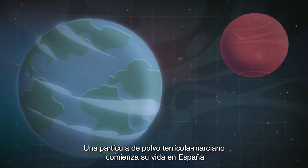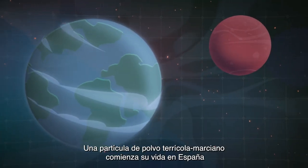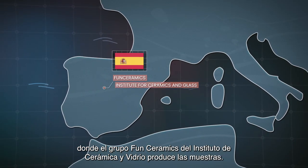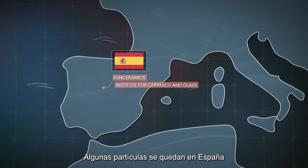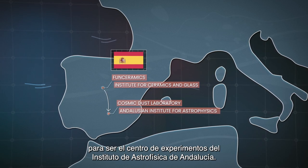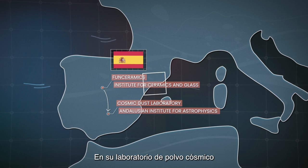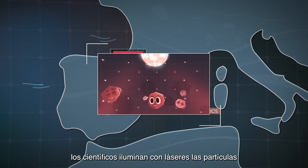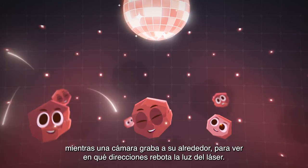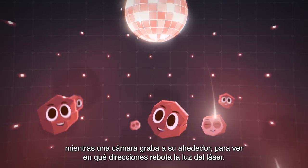An Earthling Martian dust particle begins its life in Spain, where it is made by the Fund Ceramics Group of the Institute for Ceramics and Glass. Some of the particles remain in Spain to be the focus of experiments by the Andalusian Institute for Astrophysics. In their cosmic dust laboratory, the scientists shoot lasers at the particles, while a camera moves around them to look in which directions the laser light is bouncing away.